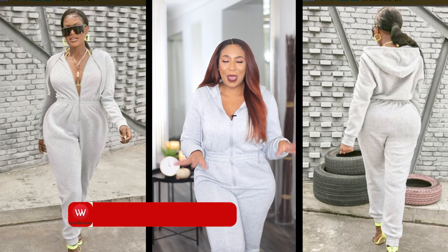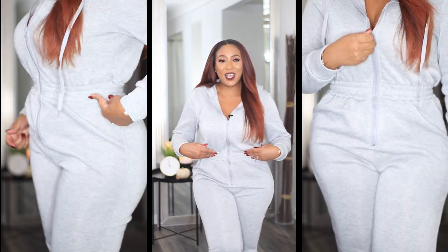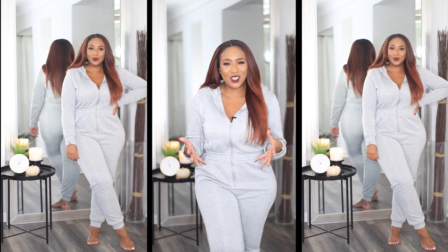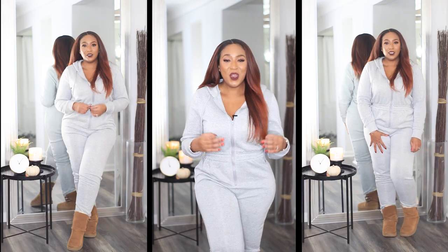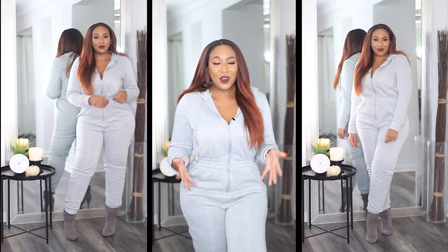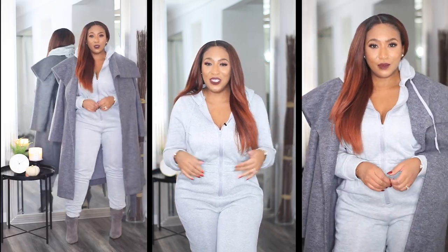This next piece I'm absolutely loving — it is this hooded jumpsuit. It is a one-piece with a hood and a working drawstring. The thing I really like is that it has elastic at the waist, so it kind of cinches you in without actually cinching you in. I love that it's gathered at the legs as well as at the wrists. You can throw on some fuzzy boots to run out comfortably, or elevate it with some booties. The only thing missing is pockets — if it had pockets, this would be perfect.